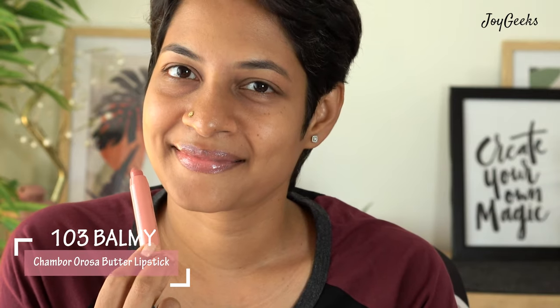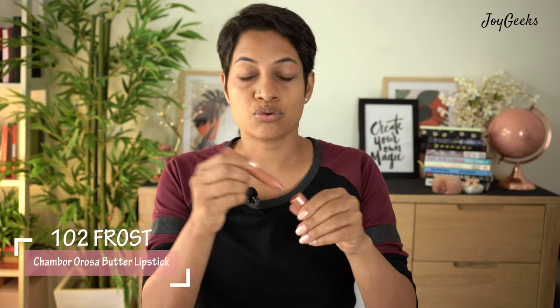This is shade number 103 — a very natural shade. It will look wonderful on lighter-skinned girls, but I really like this too. I just want to get out of the house and I can quickly wear this and go — it's like a light gloss. I like it.